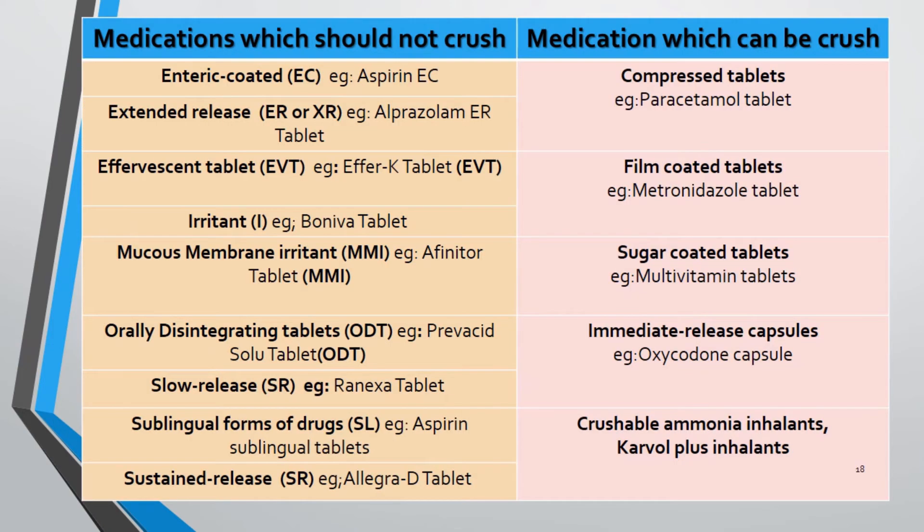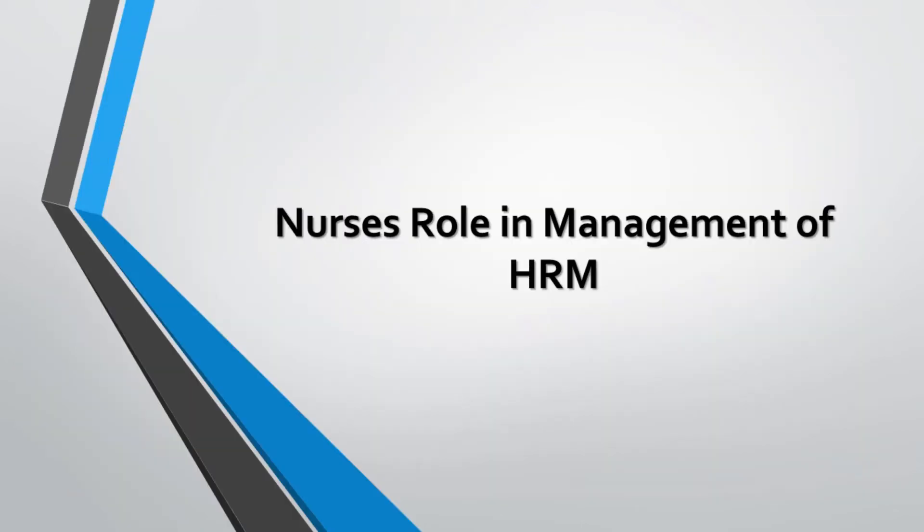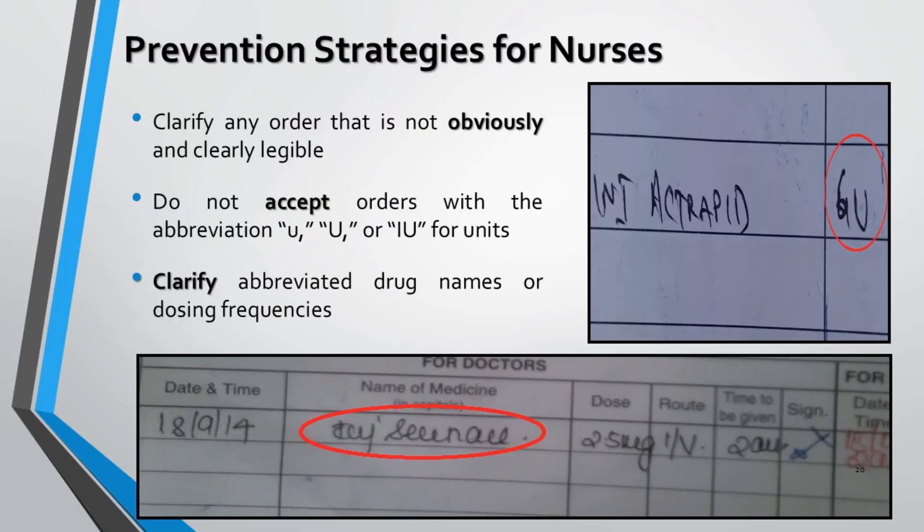The table contains examples of medications which should not be crushed in the left column, and medications which can be crushed in the right column. Nurses have a key role in the management of HRM or HAM medications. Specific strategies need to be implemented to manage dispensing of such medications, following which medication errors can be minimized, leading to better patient care.